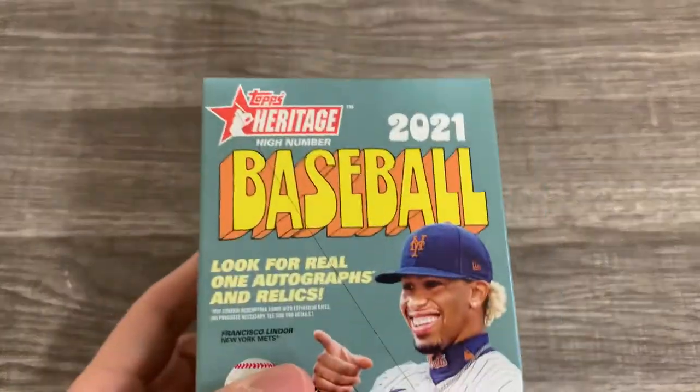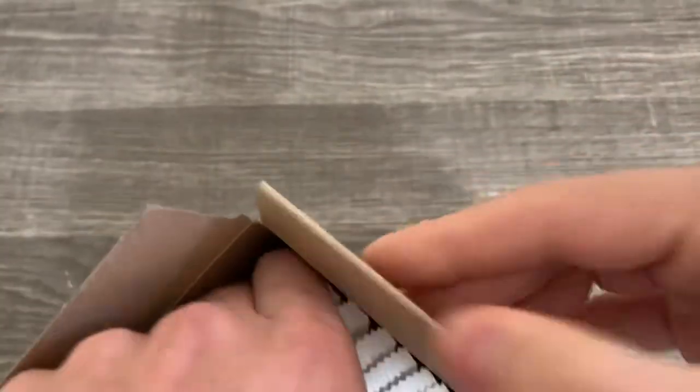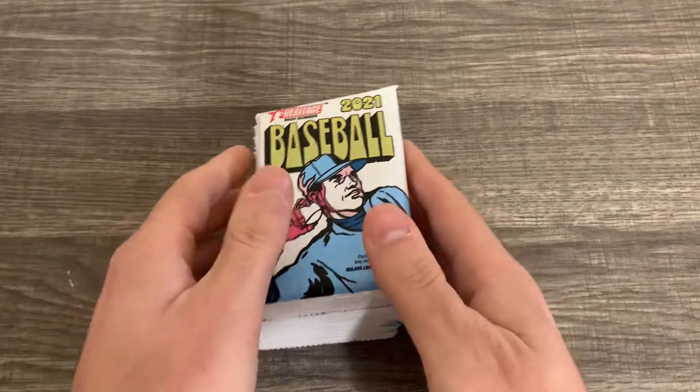So let's see how this looks. Get that hair out of there, let's open this bad boy up. Frankie Lindor on the cover. Let's see the pack design — obviously I haven't seen this anywhere.